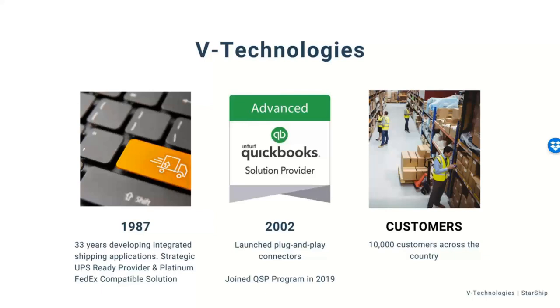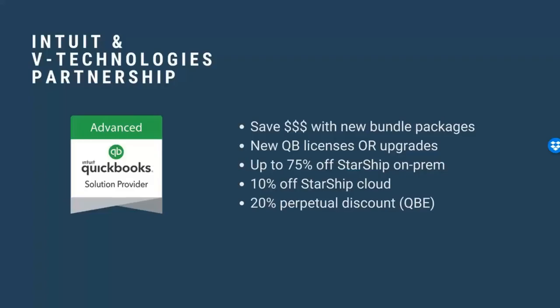We have about 10,000 customers across different ERP and accounting systems using Starship today, and we're growing that every single day. We're excited to be talking more about the cloud, and what the Intuit and V Technologies partnership means for you.